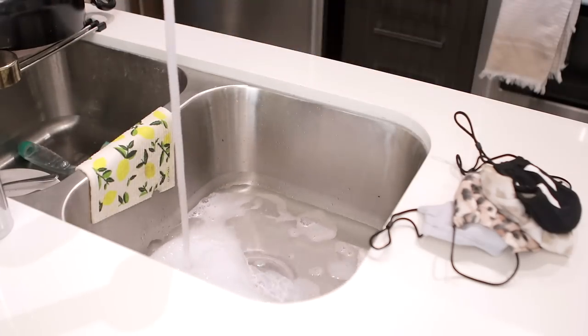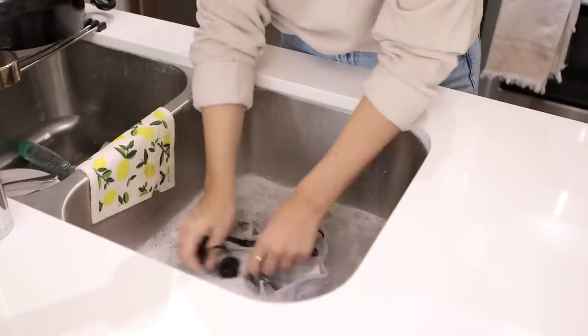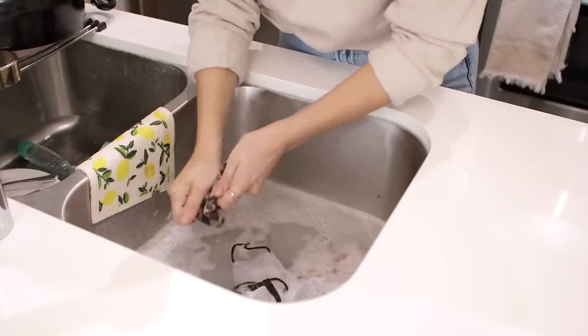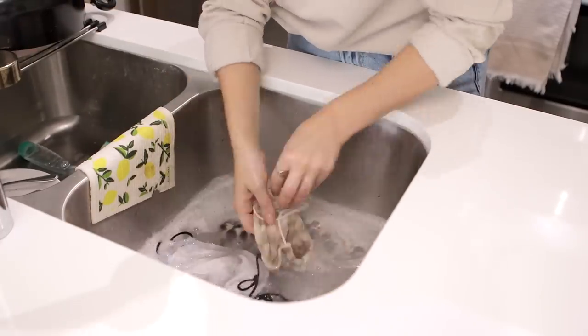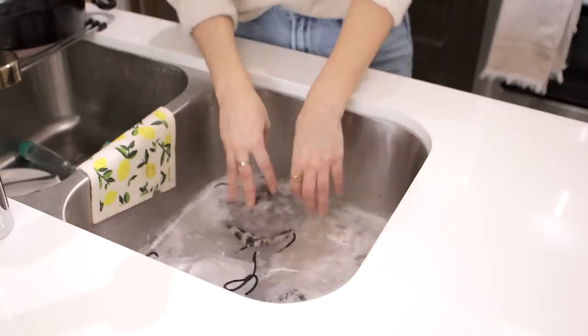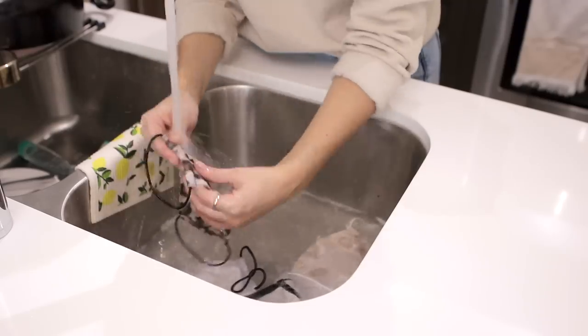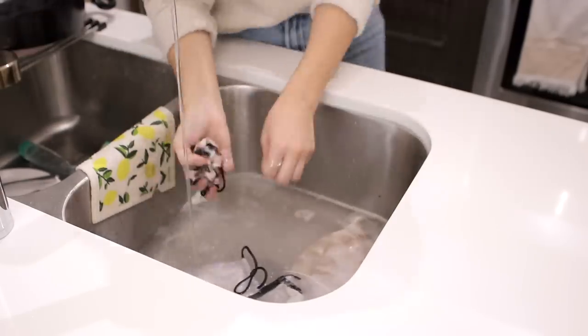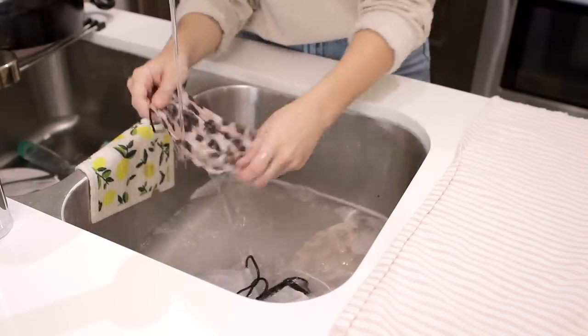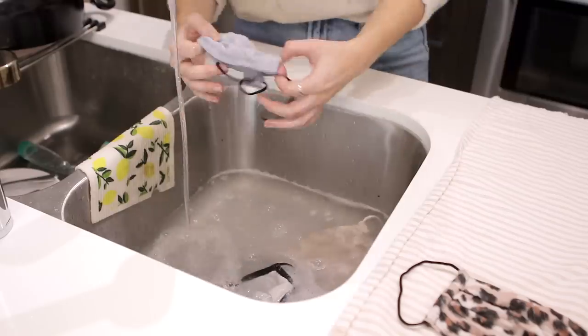Since I struggle with acne, I try to wash my mask at least once a week. For the solution I use super warm water, a little bit of dish soap for disinfecting, and a little bit of powdered Tide. I let it soak in that hot water for a bit, scrunch them around, and really get off any makeup or lip product, then rinse under cool or medium-temperature water.